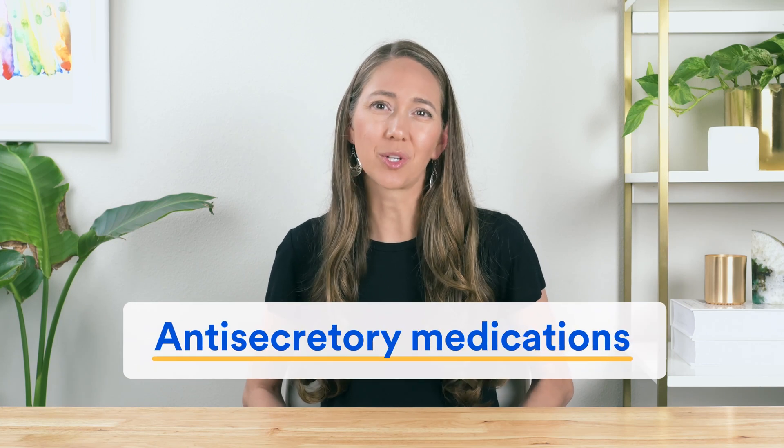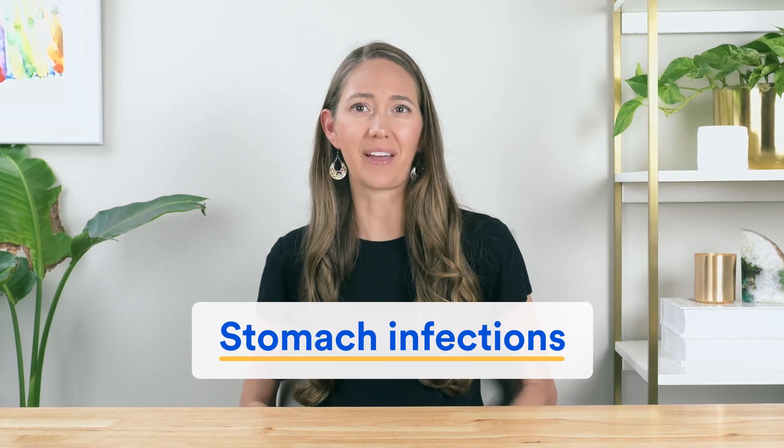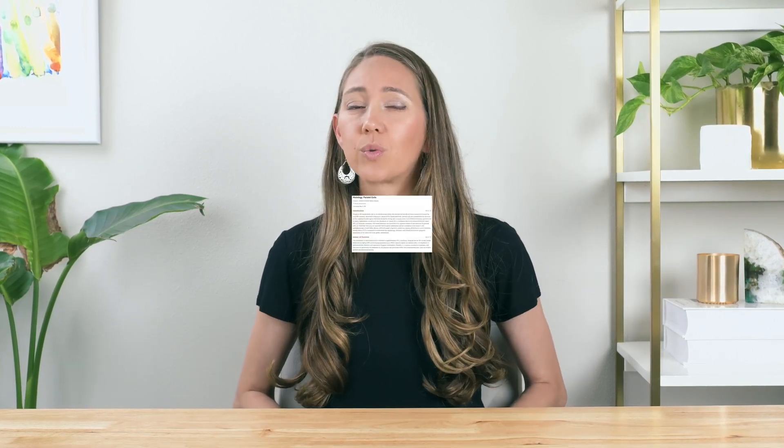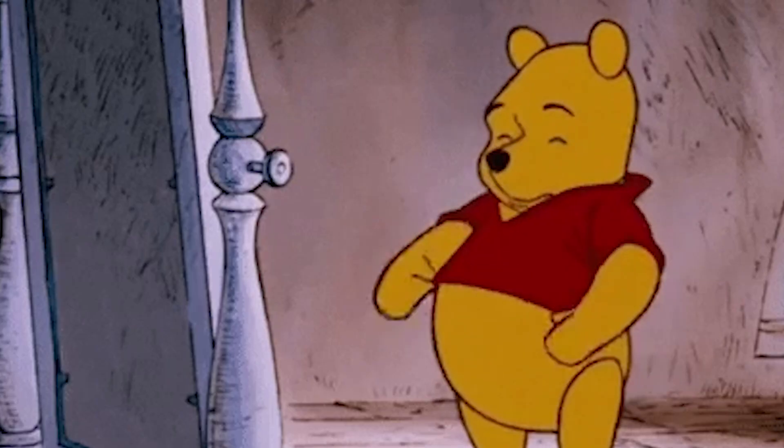Let's take a quick look at what causes low stomach acid. The major things that can cause your HCL levels to decline include the normal aging process, use of anti-secretory medications like proton pump inhibitors, which work to block acid production, as well as use of simple acid neutralizers like chewable antacid tablets, which contain ingredients such as calcium carbonate. Plus, low stomach acid can even be due to stomach infections like H. pylori, which is thought to affect roughly 50% of the worldwide population and nearly one in three Americans.